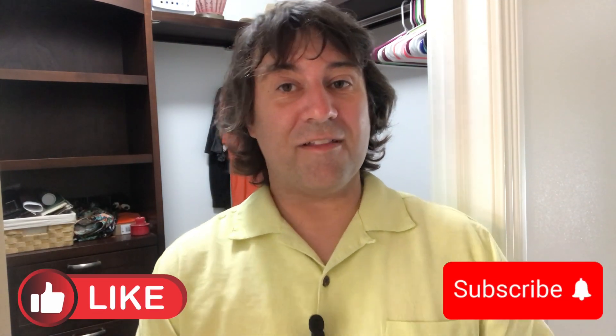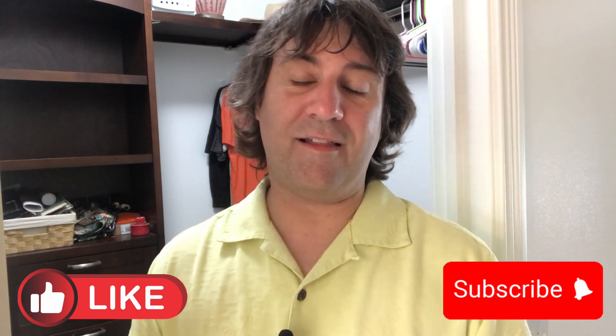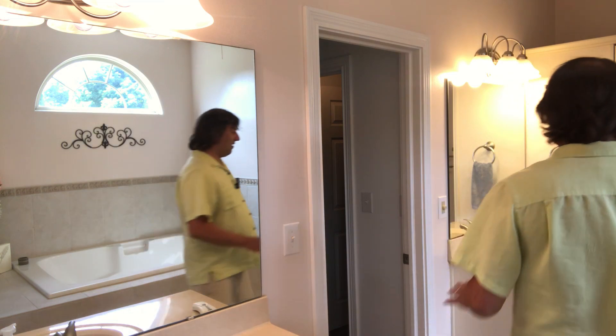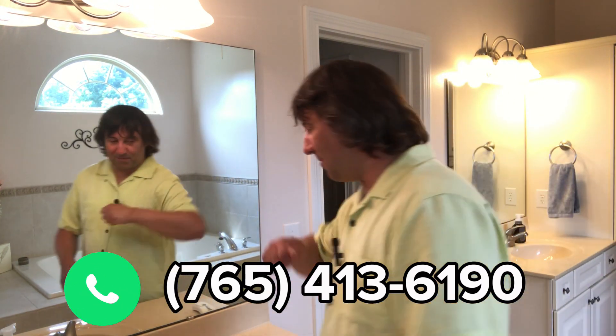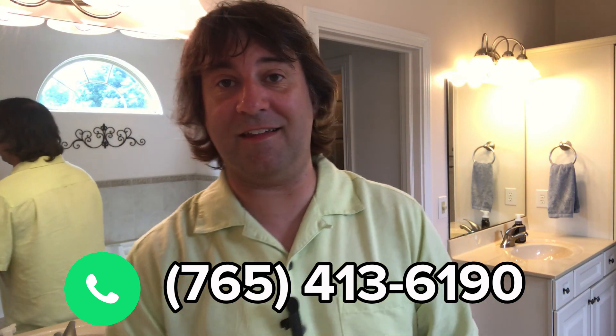Having equal-size closets is a bigger deal than you might think — I might have more clothes than my wife. The en suite has a soaker tub with a window above and a separate shower. One of my favorite features is dual vanities that are split — you actually get your own vanity on each side of the door. I see so many homes where the sinks are right next to each other and you're elbowing each other brushing your teeth, so split sinks are a fantastic setup.